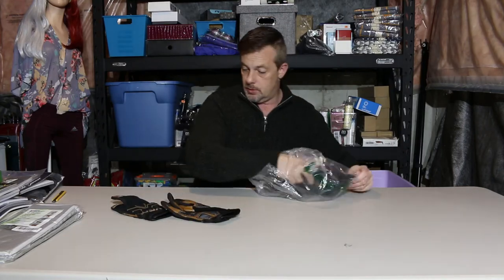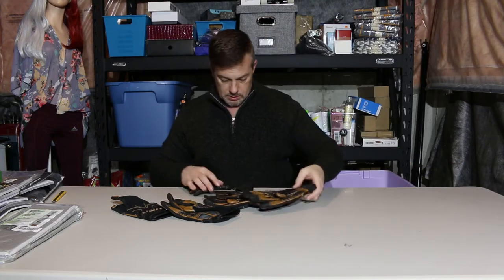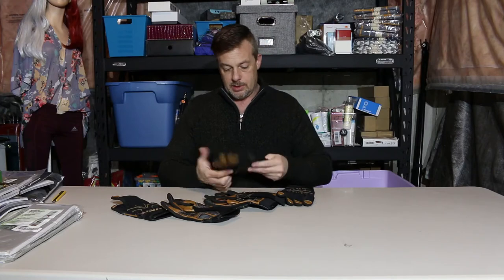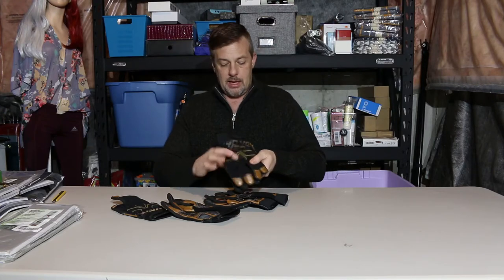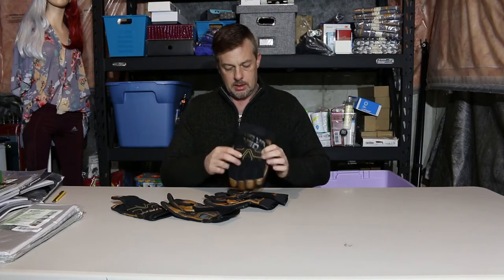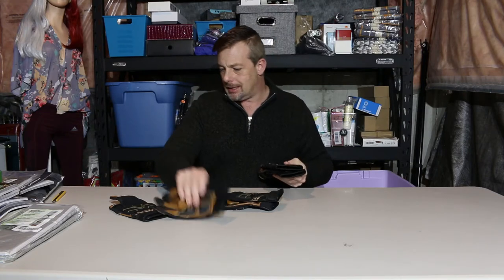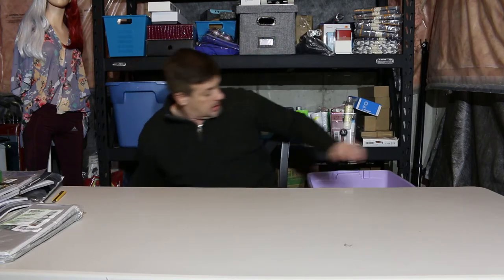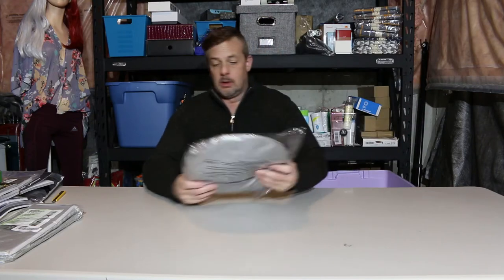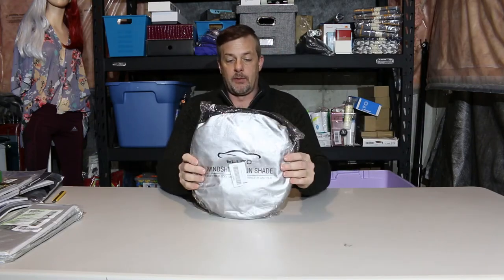A set of three pairs of gloves — actually nice gloves. They have rubber padding on the outside, so maybe for bikes or motorbikes. A few bucks there, not an issue. Also a windshield sunshade for the car.